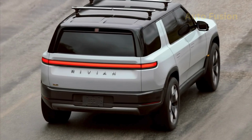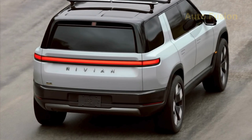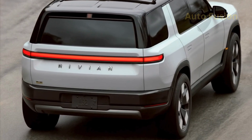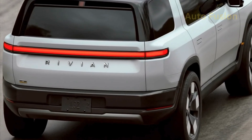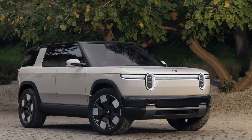Flush door handles, aerodynamic body sculpting, and large wheel options ranging from 19 to 21 inches help balance ruggedness with efficiency. Around back, a wide tailgate with Rivian's now-familiar full-width taillight bar gives it a planted, modern look. In short, the R2 looks adventurous, stylish, and practical — a perfect middle ground between rugged off-roader and sleek city EV.